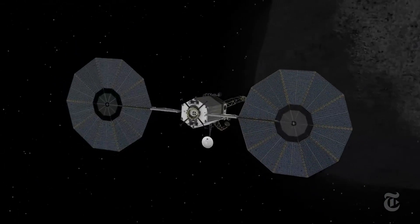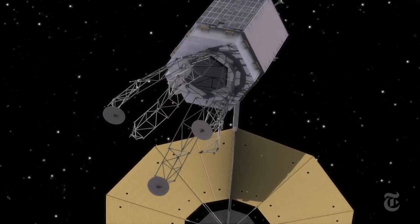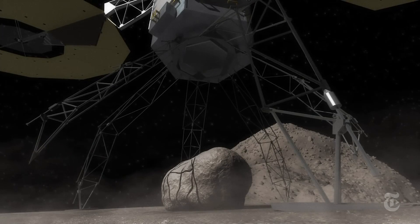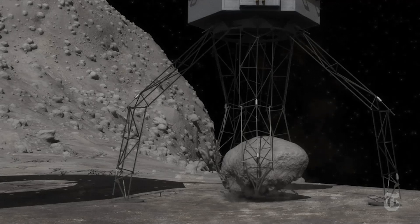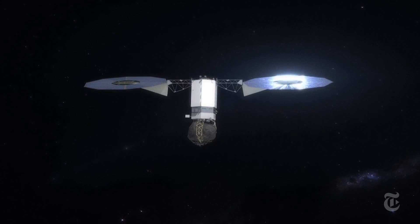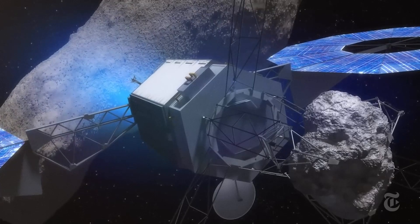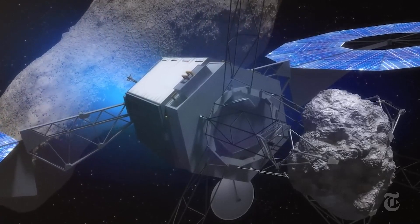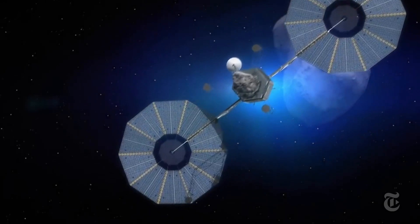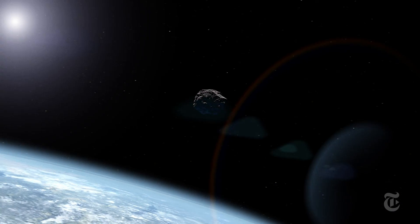Future missions might visit another nearby asteroid. A larger spacecraft with robotic arms and legs could straddle a 20-ton boulder, grapple it, and tow it away, then carry it back to orbit the moon, within reach of Earth and its astronauts. Another step in understanding the birth of our solar system and the world on which we live — and perhaps a clue to protecting our blue and green planet from an asteroid that may one day veer too close to home.